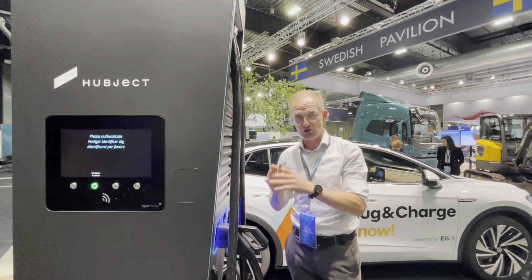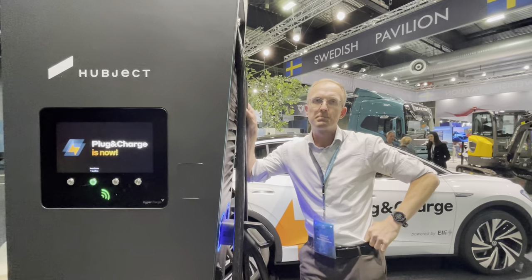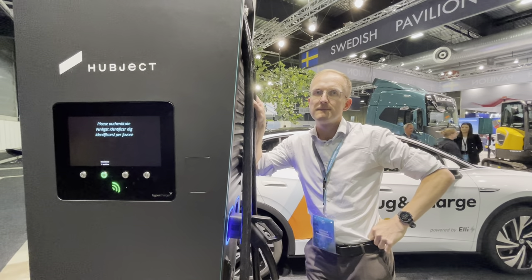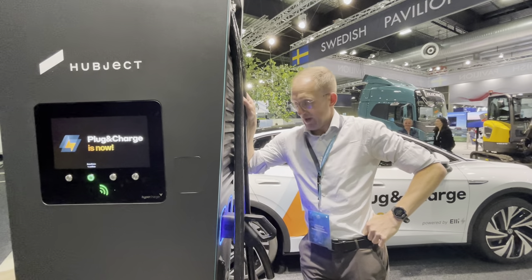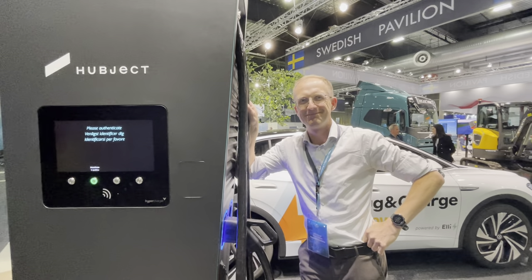So basically you'll have a one-time setup of your profile, your car will have a certificate that communicates with the charging hardware, and your charging activation is essentially painless. That's the way to go. Thank you very much for your time, Stefan. You're welcome.